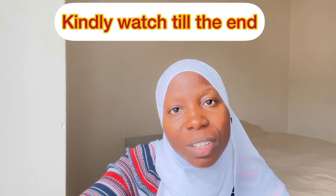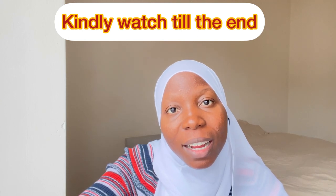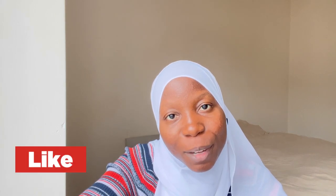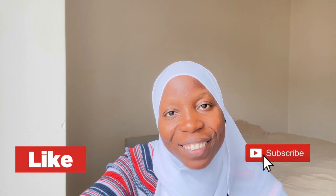Hi guys, welcome back to my channel. My name is Kadesha Tanishova and in my channel I talk about everything related to needle free and women. So if this is your first time in my channel, kindly stick around, watch this video to the end and if it's something you're really interested in, don't forget to share with people that can benefit from this as well. And don't forget to like, comment, share and subscribe to my channel. Thank you for watching my video. So today I'm going to be talking about an important aspect of traveling and all of that.